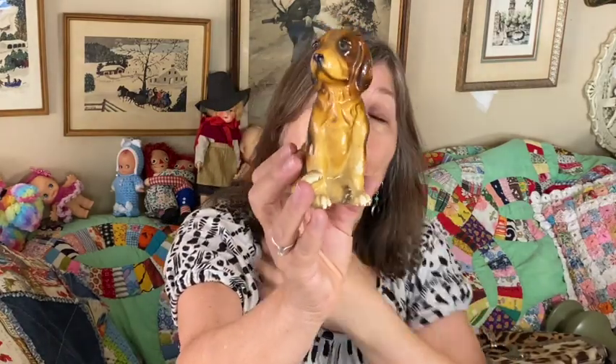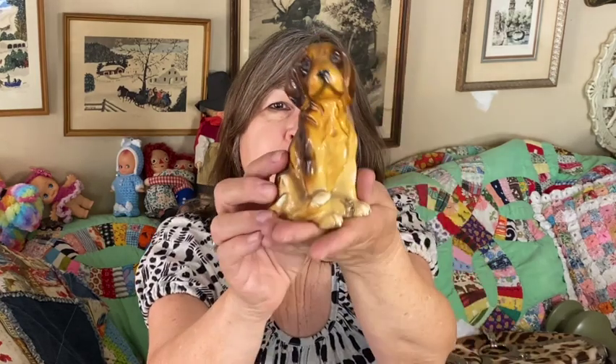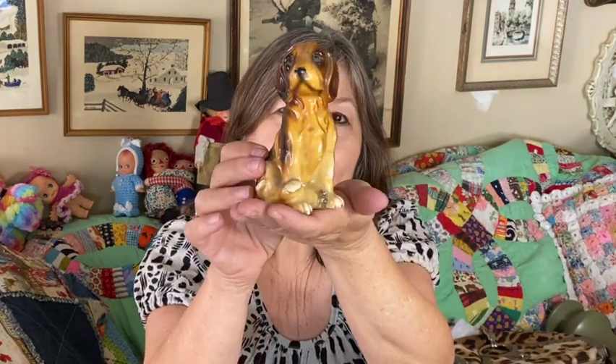I got this little dog — I thought he was cute. No chips or cracks, but he does have a little bit of paint loss. He was still adorable so I had to rescue him.